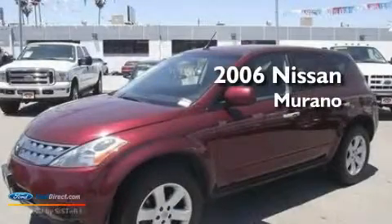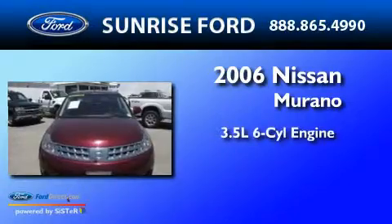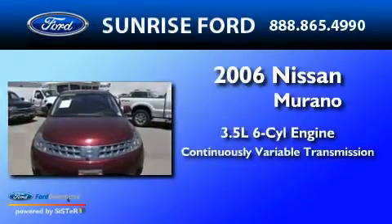This is a 2006 Nissan Murano. It has a 3.5-liter six-cylinder engine and a continuous variable transmission.